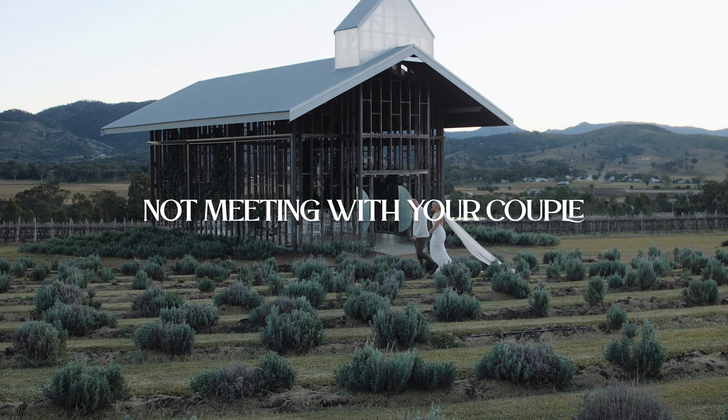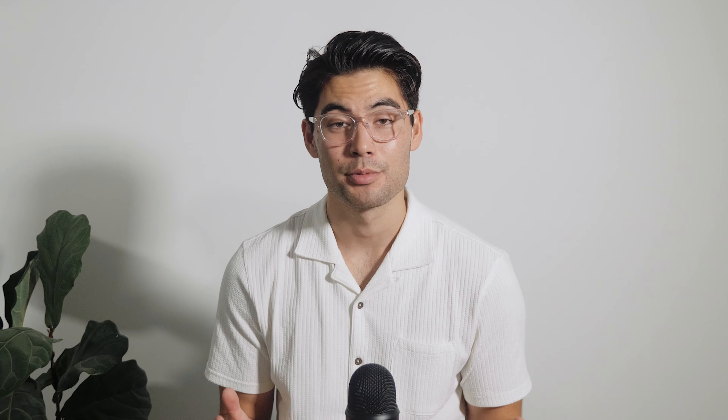Number two: not meeting with your couples beforehand. Meeting with your couples beforehand is so important for so many different reasons. Firstly, by meeting them and talking about the wedding day, you will both have a clear understanding of what's happening and there'll be no surprises on either end. But not only that, meeting with your couples often and talking about their wedding day makes you come across as a professional who genuinely takes the time to care about their needs.